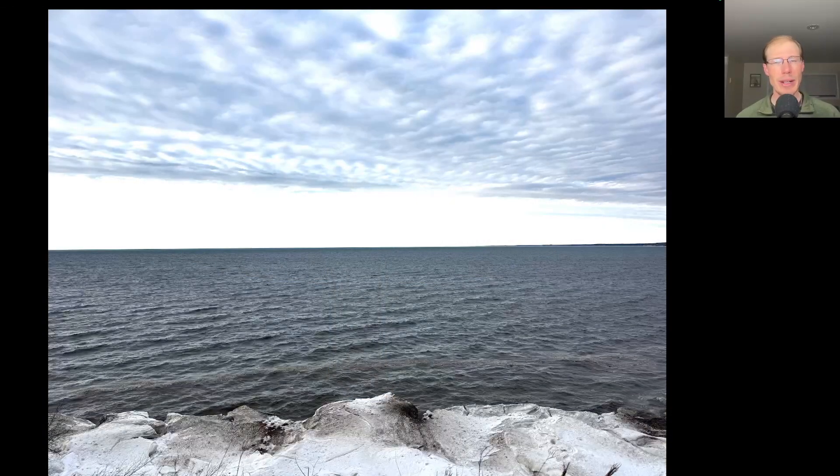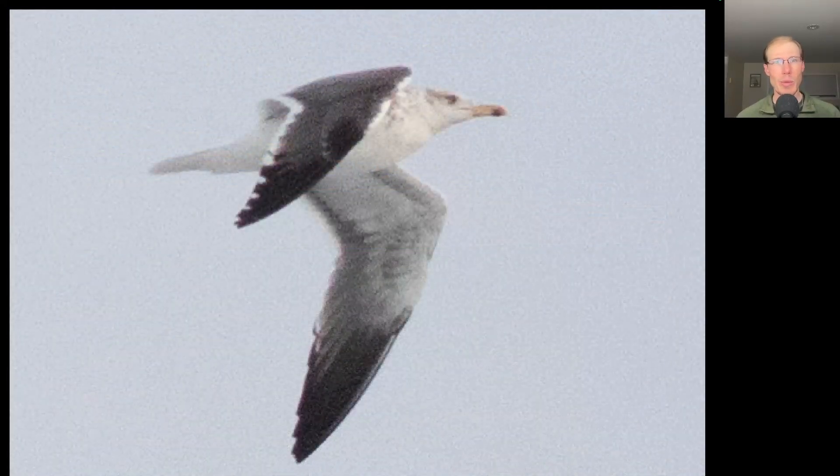After the hawk watch, Dave Wheeler and I decided to do some lake watching since there were westerly winds, and those are the best winds to do some lake watching at Derby Hill, especially in November, but in the spring as well, as it concentrates the birds to the southeast corner of the lake. And we were rewarded for our efforts with this lesser black-backed gull, which is a relatively difficult species to get during the hawk watch.